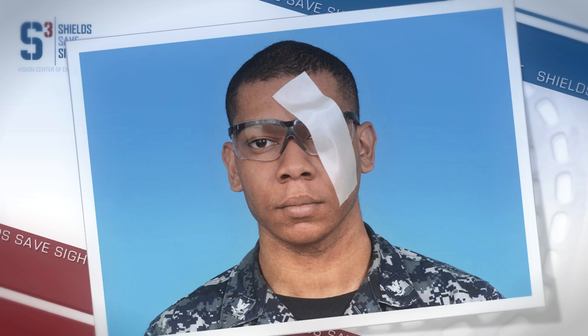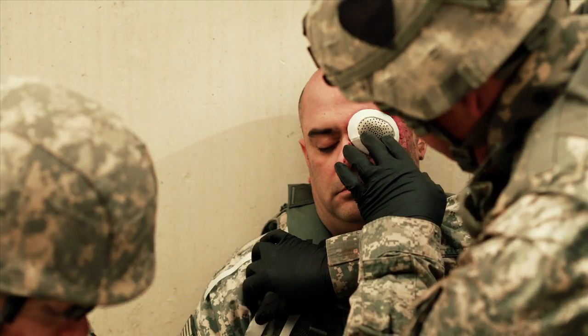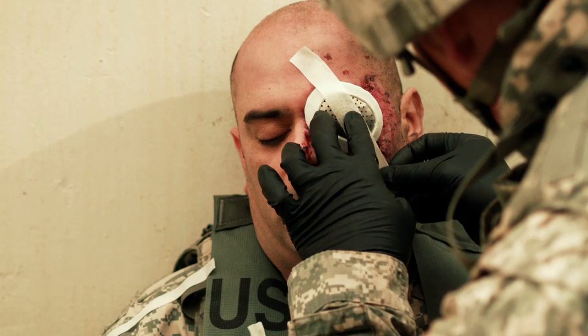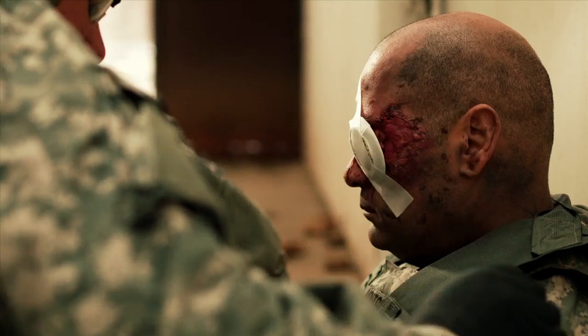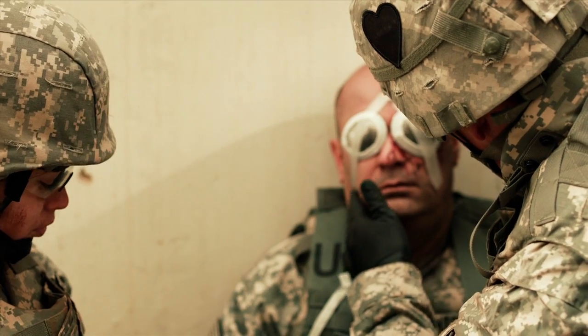This is a perfect example of how to place eye pro with a head wrap. Always place a shield or eye pro over the eyes first and then apply the wrap. Do not allow the wrap to cover the eyes directly, even if they are uninjured. Ocular injuries require prompt evaluation and treatment by specialists. The sooner the casualty is referred to an ophthalmologist for treatment, the better the potential outcome. Even though eyes are extremely delicate organs, they can be resilient if given a chance. Many severely injured eyes can be repaired at a medical facility if they are dressed properly in the field.